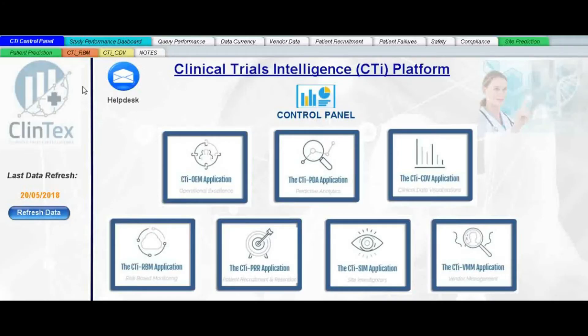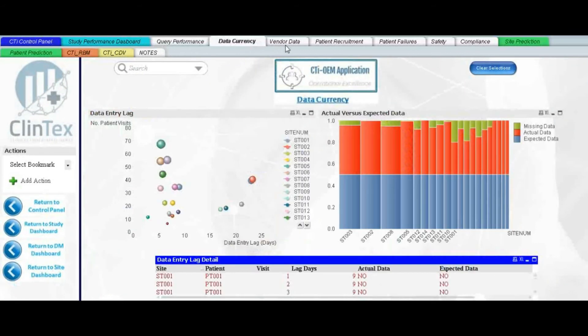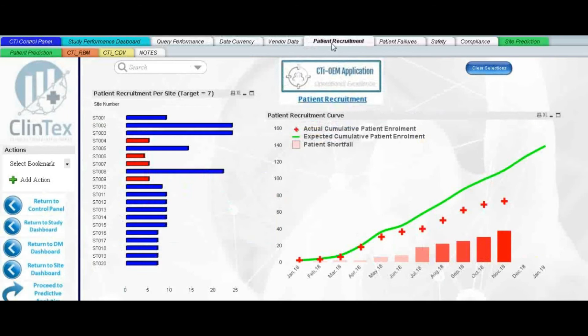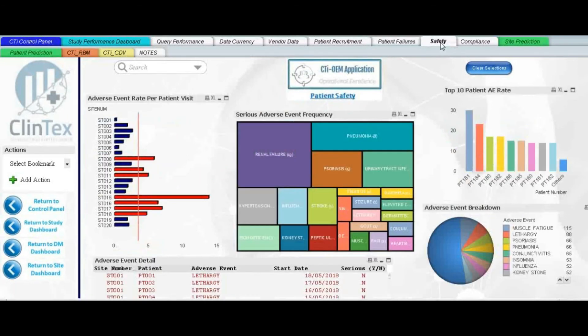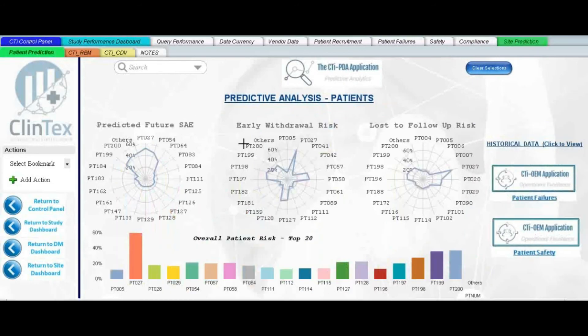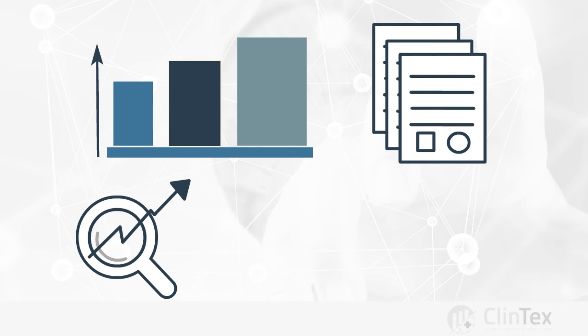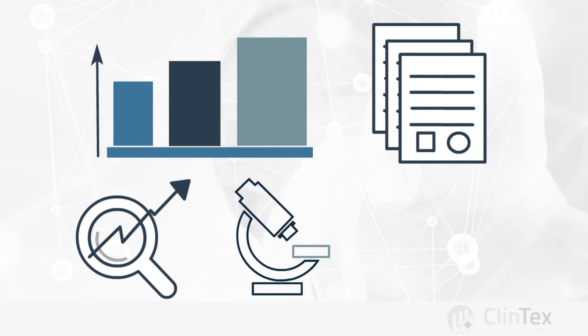This is how it works. The CTI platform unites all the various sources of clinical trial information into one place and includes a study performance dashboard, query performance, data currency, vendor data, patient recruitment, patient failures, safety, compliance, site prediction, and patient prediction.